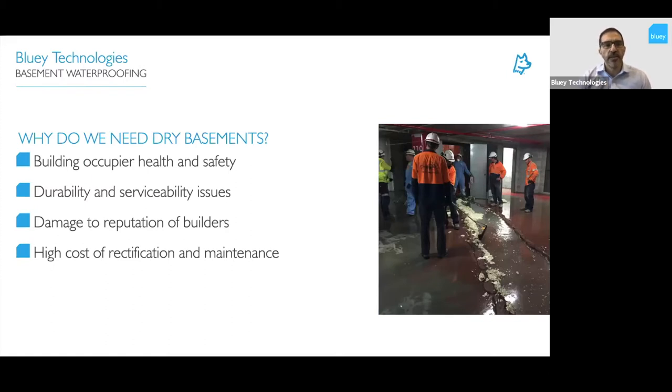So why do we need dry basements? It's a really big part of health and safety for residents and building users — mould and moisture have a negative effect on health. There are also durability and serviceability issues: you can create slippery floors at entrances, corrode the concrete structure and services around lift wells and shafts. Waterproofing is quoted at less than one to two percent of total construction costs, yet ends up resulting in 80 to 90 percent of defect rectification costs.